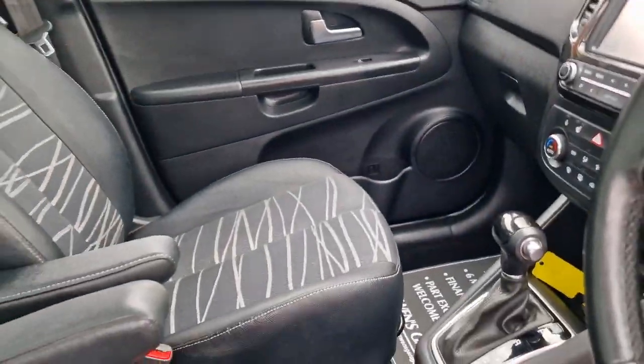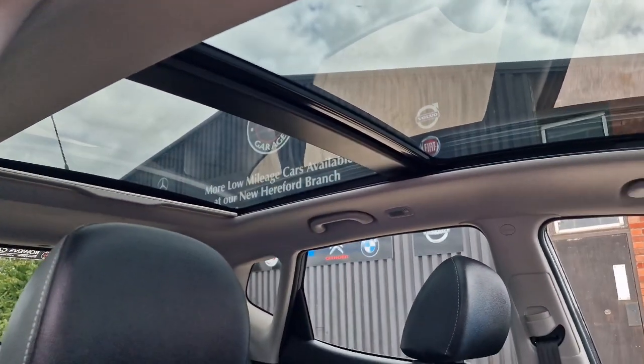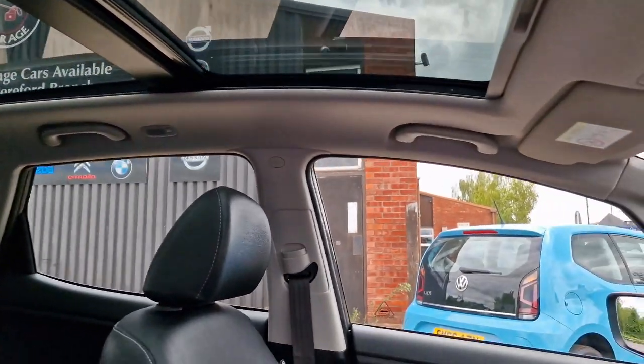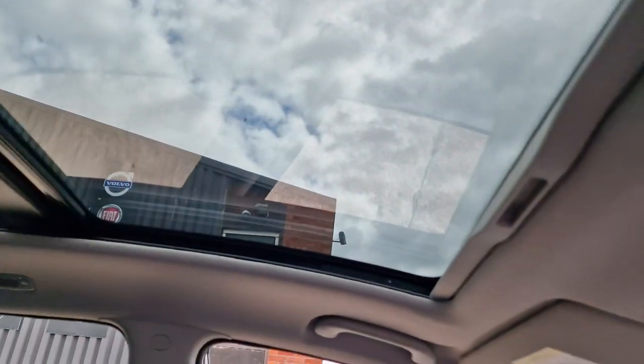Up above we have got a twin panoramic roof, full length — really nice feature that. It's got blinds which come across, and this front one does also open electronically.